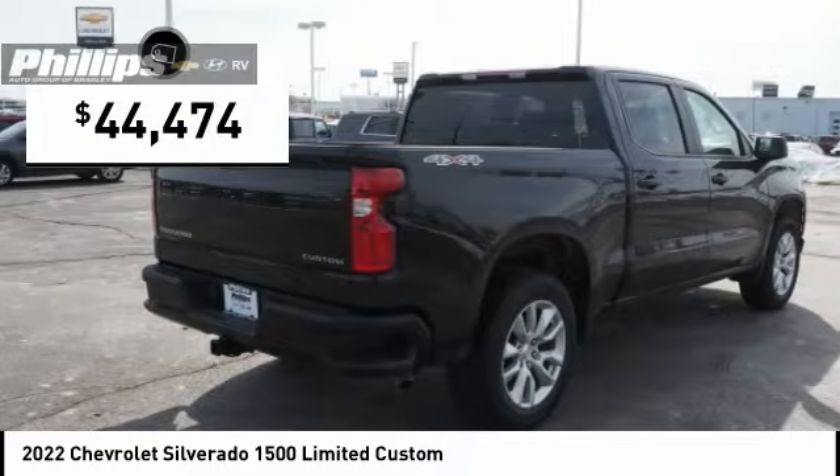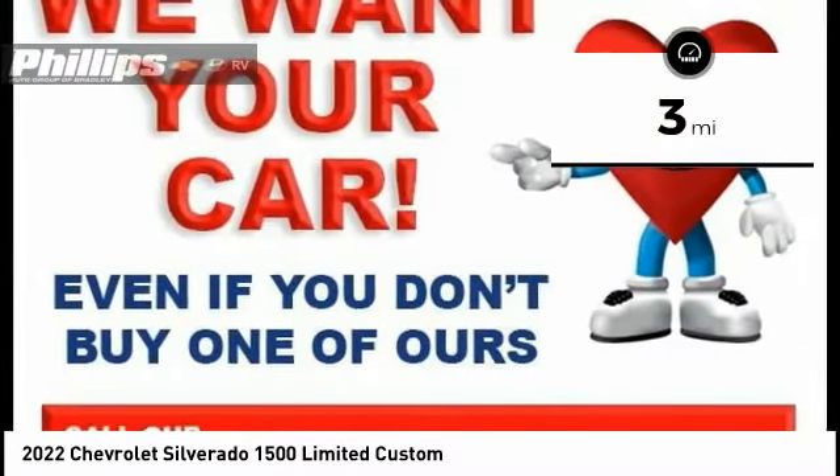This vehicle is priced below $45,000 and has less than 100 miles.